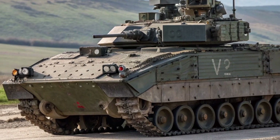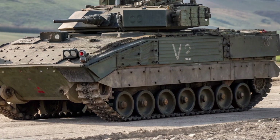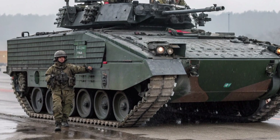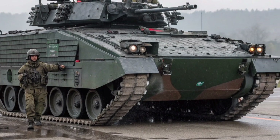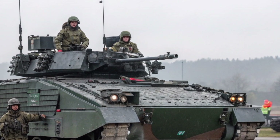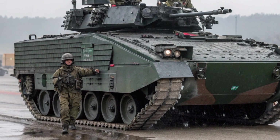Its transmission system and hydropneumatic suspension give it remarkable cross-country performance and stability, allowing it to keep up with heavier tanks like the Challenger 2 in combined armoured operations. The vehicle's protection is another of its key strengths. The Warrior's aluminium alloy hull, fitted with plaquet armour,